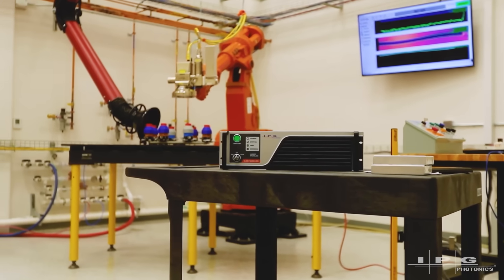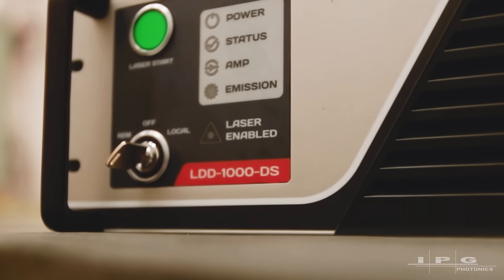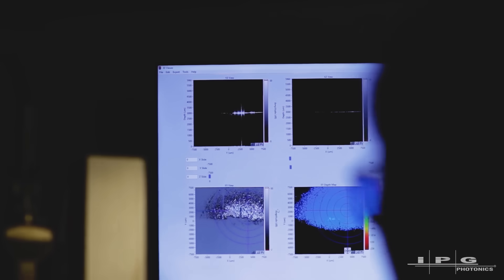LDD1000 is hands down the most powerful laser welding quality measurement technology in the world. We jumped from a maximum Z field of view of 12 millimeters up to 40 millimeters or even more. The LDD system now provides instant feedback, faster processing, reduced latency, and an increase in data. There's just nothing else like it.